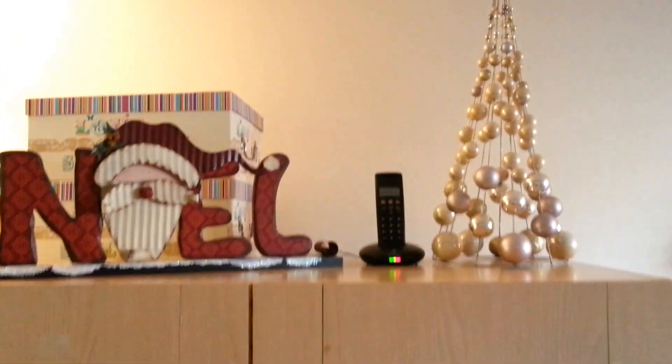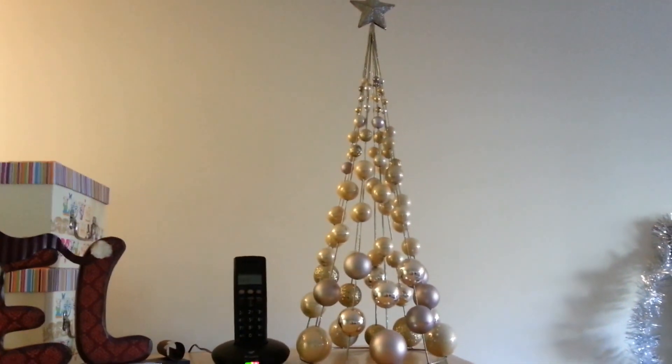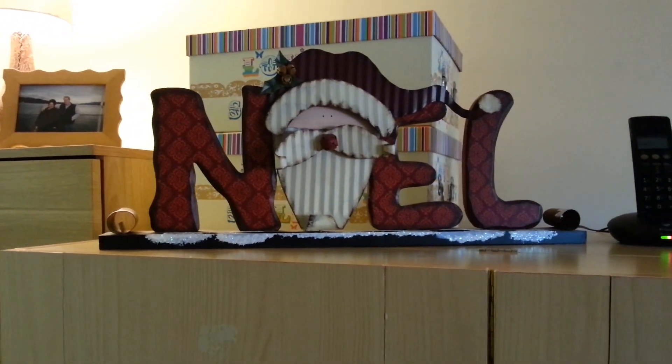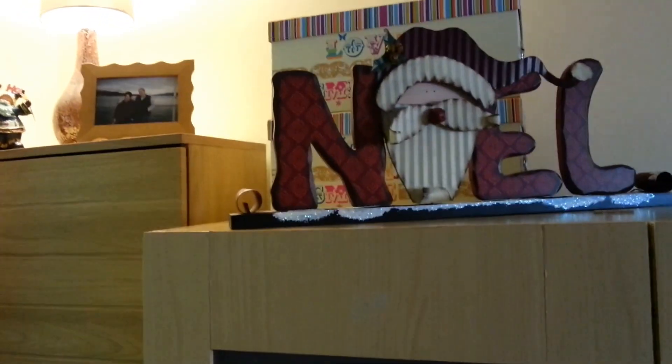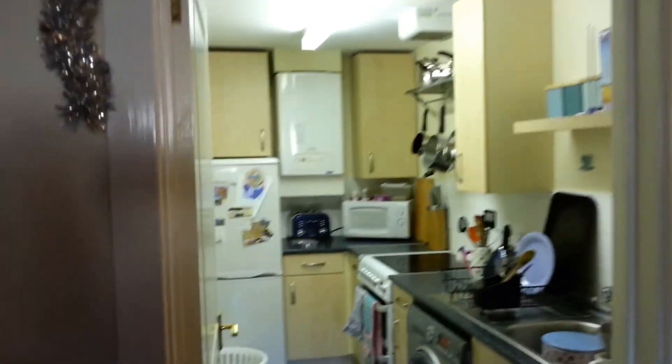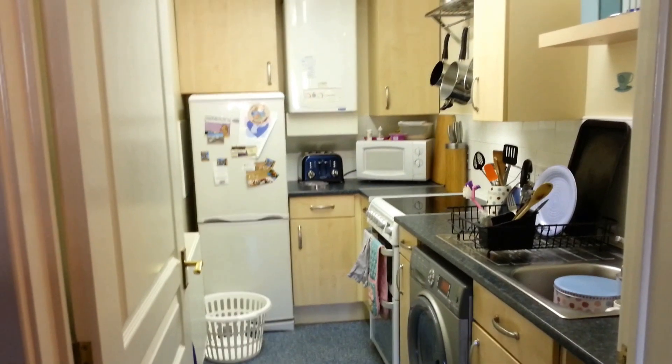On top of my husband's desk we just have this gold bauble tree and a Noel sign, which is also from Store 21 from last year or the year before. And again more tinsel. Don't mind my kitchen — it's not very messy but there are no decorations in the kitchen.